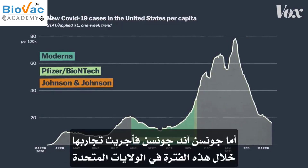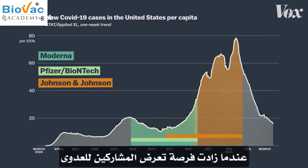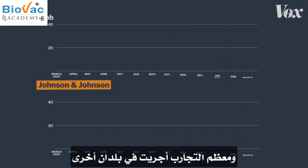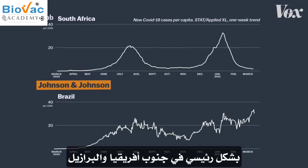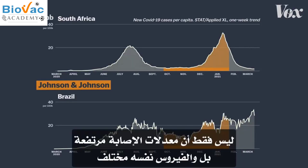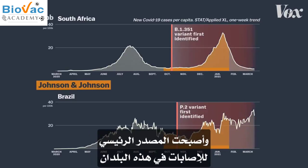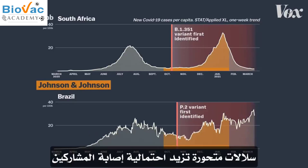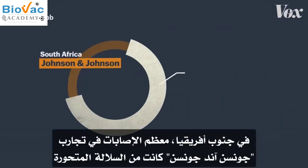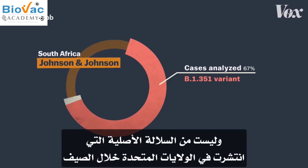Johnson & Johnson, however, held their U.S. trial at a time when there were more opportunities for participants to be exposed to infections. And most of their trial took place in other countries, primarily South Africa and Brazil. In these countries, not only were case rates high, but the virus itself was different. The trials took place as variants of COVID-19 emerged and became dominant, variants that are more likely to get participants sick. In South Africa, most of the cases in the Johnson & Johnson trial were of the variant, not the original strain that was in the U.S. over the summer.